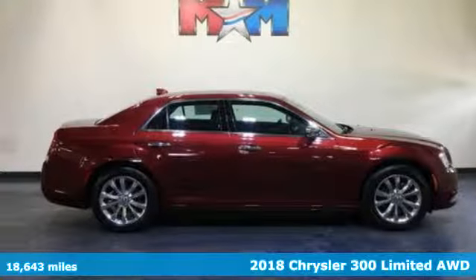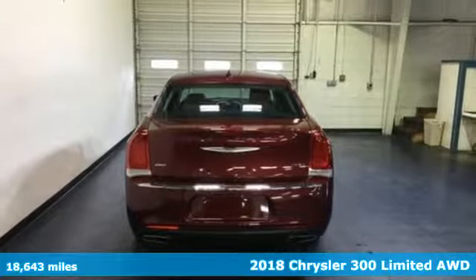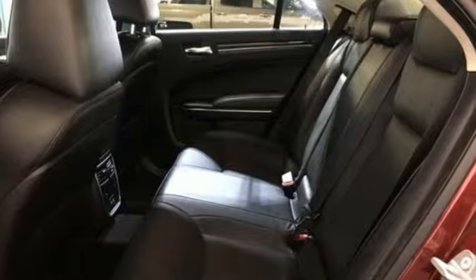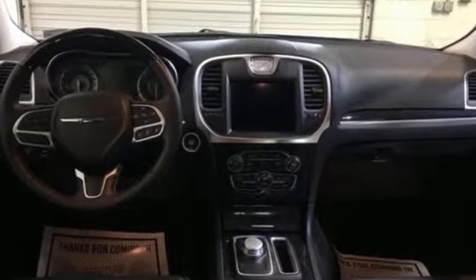Here's a 2018 Chrysler 300. No other full-size sedan sets you apart from the pack like this 300. From its sculpted curves to its bold wheels, the pride in what you drive begins before you even open the door to the luxurious interior.